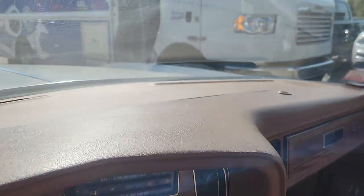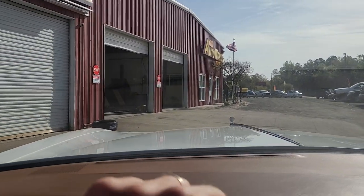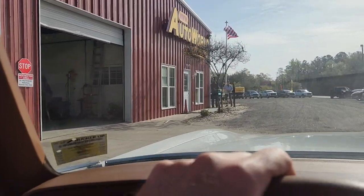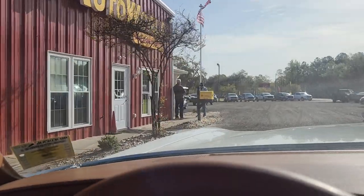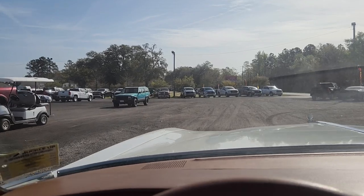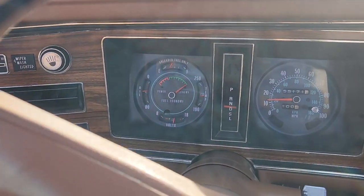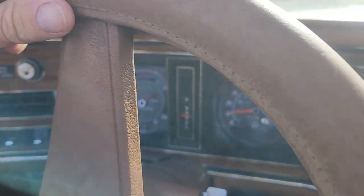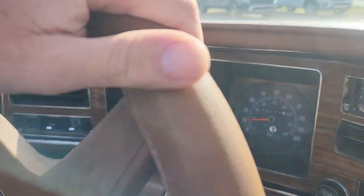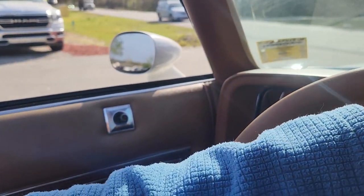Here we are at our main dealership where this is my 19th year making videos on classic cars for customers all over the world — what a joy, what a pleasure. I'll mention again this is still on the original title, so you will be the second owner.